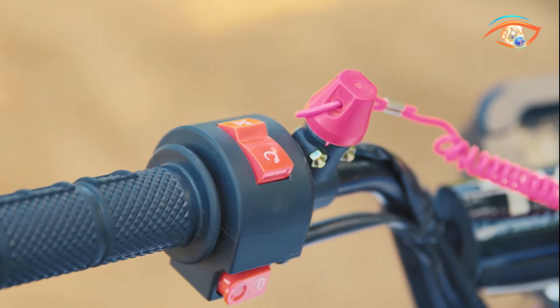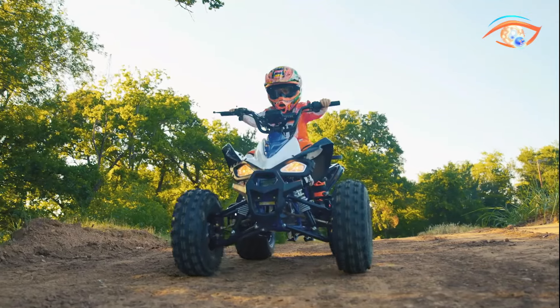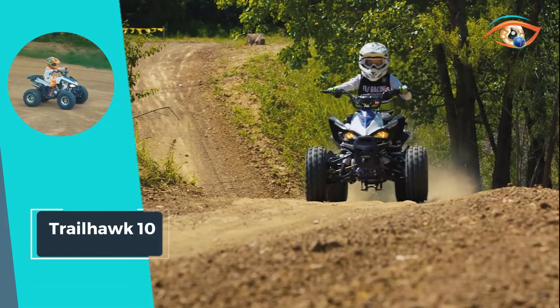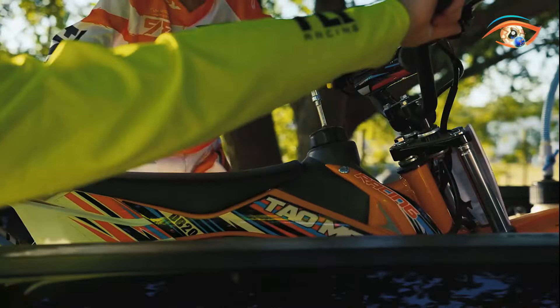Complete with an electric start engine, digital instrument display, and ergonomic gear selector, the Trailhawk 10 offers convenience and functionality for riders of all skill levels. Gear up and conquer the outdoors with the Trailhawk 10 — your ticket to adrenaline-fueled adventures.